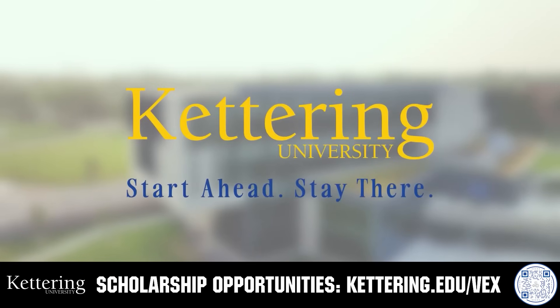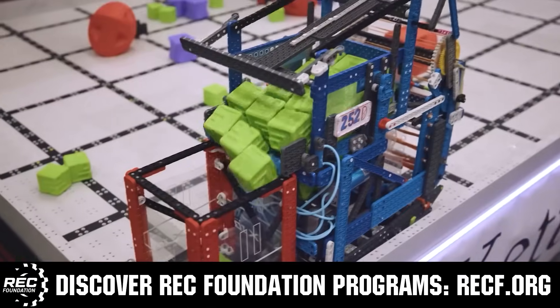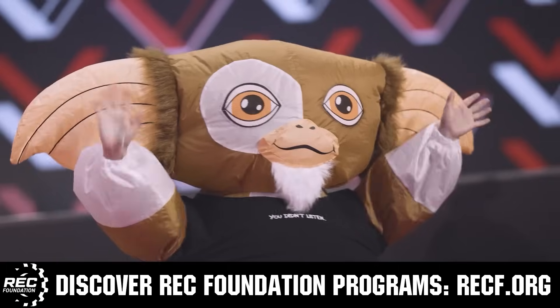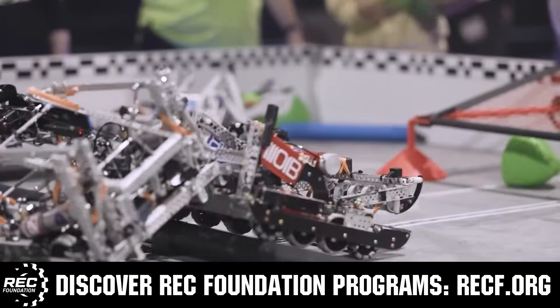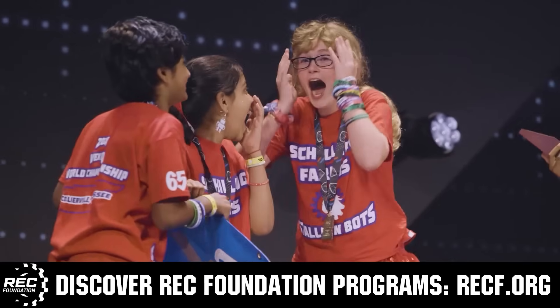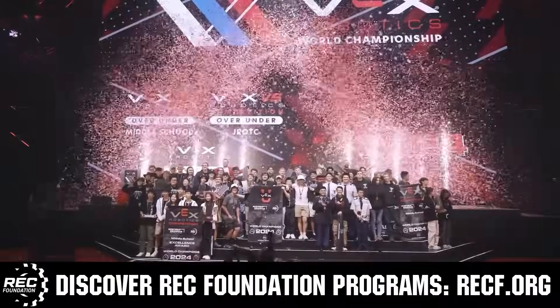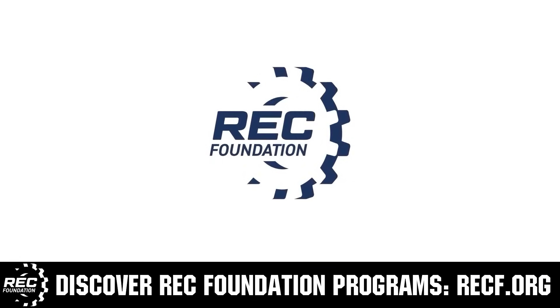Apply today at Kettering.edu/first. The Robotics Education and Competition Foundation provides fantastic programs for students from elementary school all the way through college. These include VEX, Aerial Drone Competition, Online Challenges, JROTC, Girl Powered, Scholarships, Certifications, and so much more. To discover these exciting opportunities, visit recf.org and get connected.